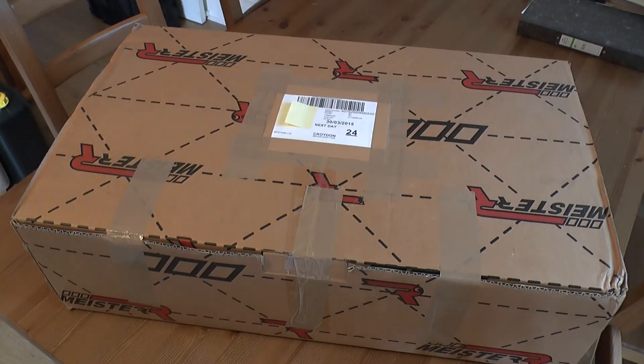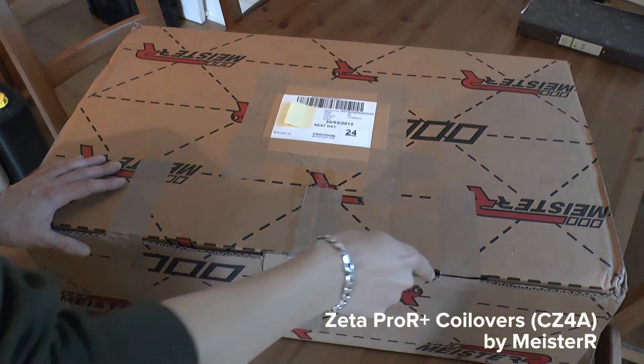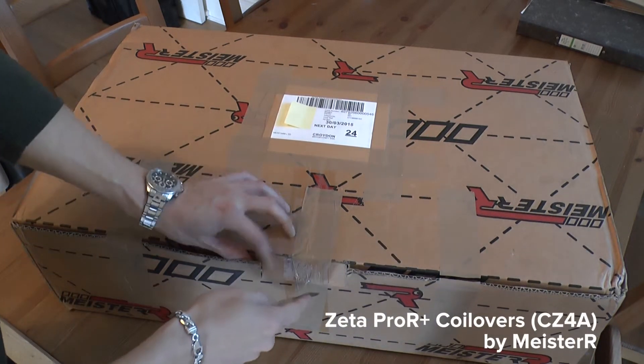I've ordered a set of Meister R coilovers. Let's get them unboxed and take a look. What I've got here is the ZTR coilovers from Meister R for the Evo 10.